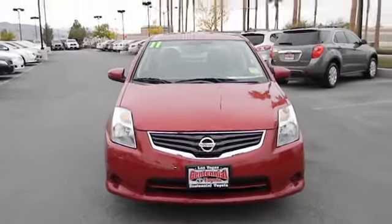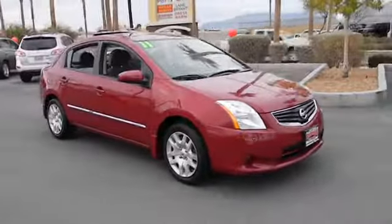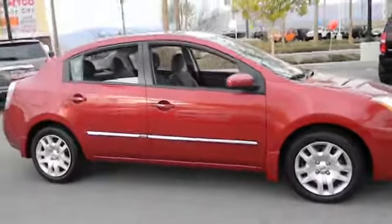2011 Sentra. With its spacious and versatile interior and stellar 34 miles per gallon fuel efficiency, the Nissan Sentra is the obvious choice for anyone who wants to enjoy a stylish and comfortable ride, and is priced below $20,000.